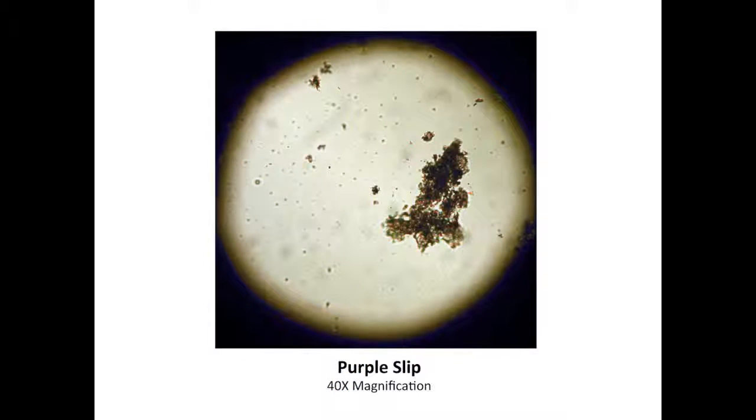Under polarized light microscopy, the particles of this purple pigment are homogeneously purple and between 0.5 micrometers to 0.1 micrometers in diameter. This appearance reveals that the purple pigment cannot be a mixture of red and blue minerals, but rather is itself a purple compound.